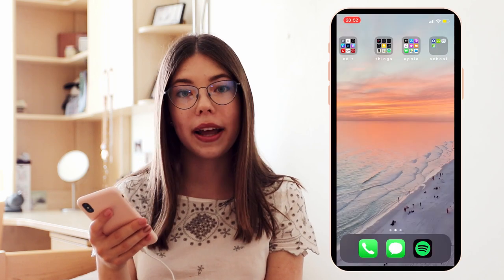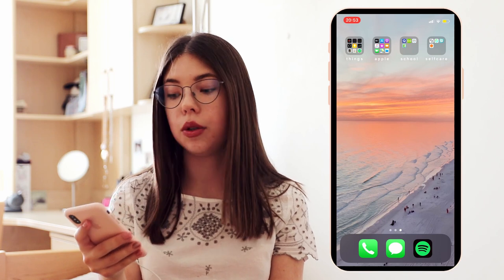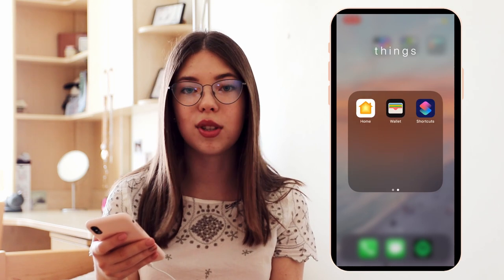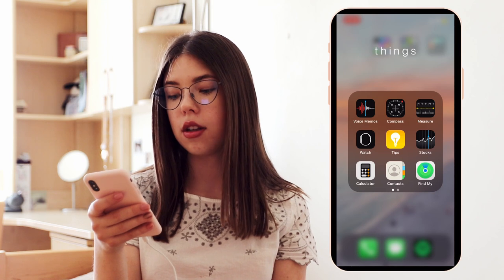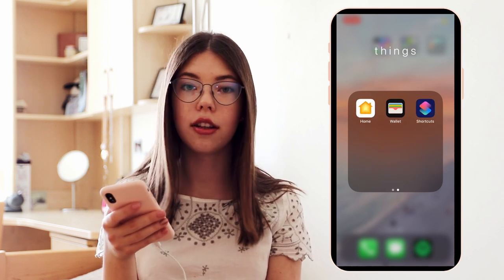But this is just an overview of what apps I use. Then I have two folders that I don't really use. The first one is called Things — these are just basically all the Apple apps that I sometimes use but not very often. So I just have voice memos, compass, measure, watch, stocks, calculator, contacts, find my iPhone, wallet, and shortcuts.